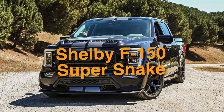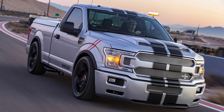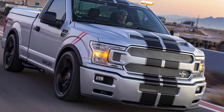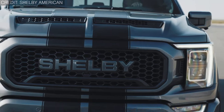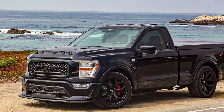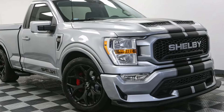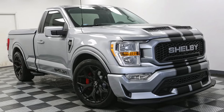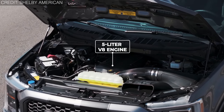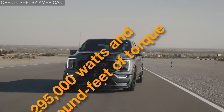On number 19, we have the Shelby F-150 Super Snake. Born from the legacy of America's best-selling truck, this beast has risen to become the epitome of high-performance pickups. With the power of a sports car seamlessly fused with the versatility of a pickup truck, the Shelby F-150 is the best of both worlds. Underneath its sleek exterior lies the heart of a true powerhouse, showing off a Coyote 5.0-liter V8 engine that roars with 295,000 watts and 400 foot-pounds of torque.